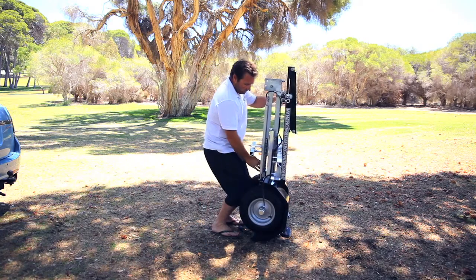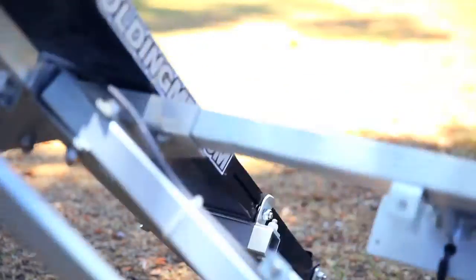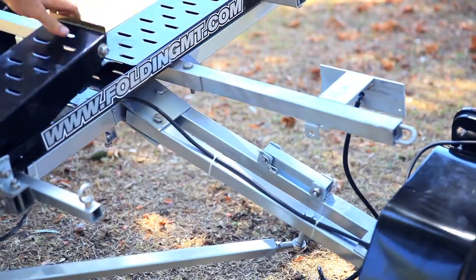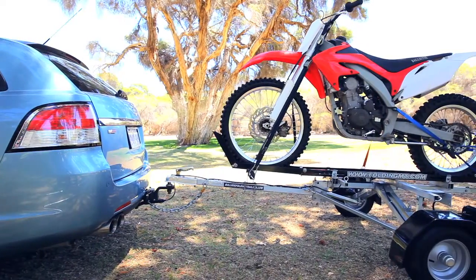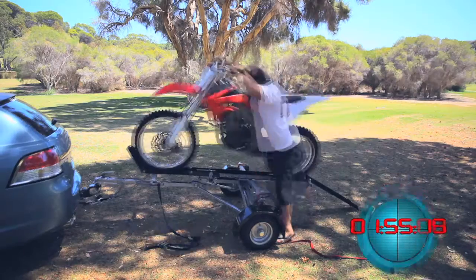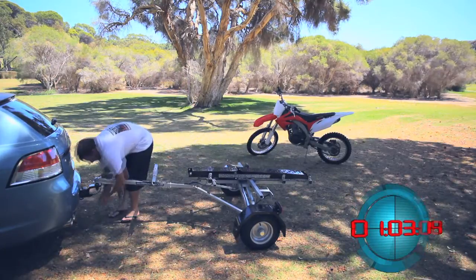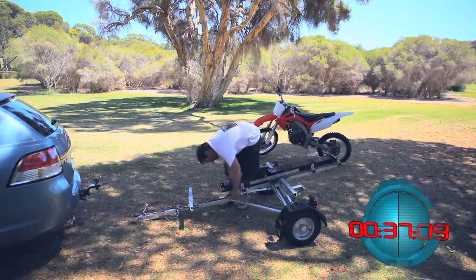The FMT is a revolutionary system for transporting your valuable motocross bike, road bike, quad bike or even beloved Harley safely and efficiently. When not in use, the highly innovative FMT is simply unloaded and folded up in less than two minutes.